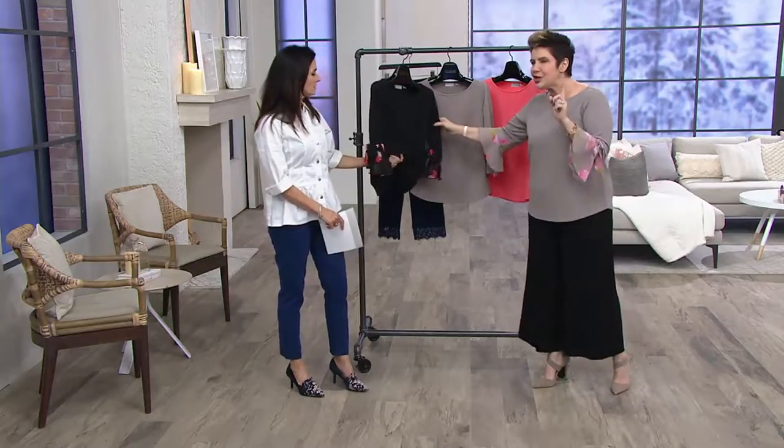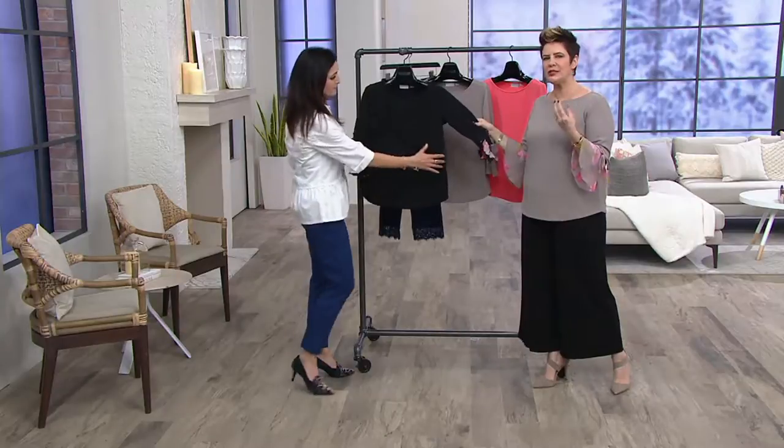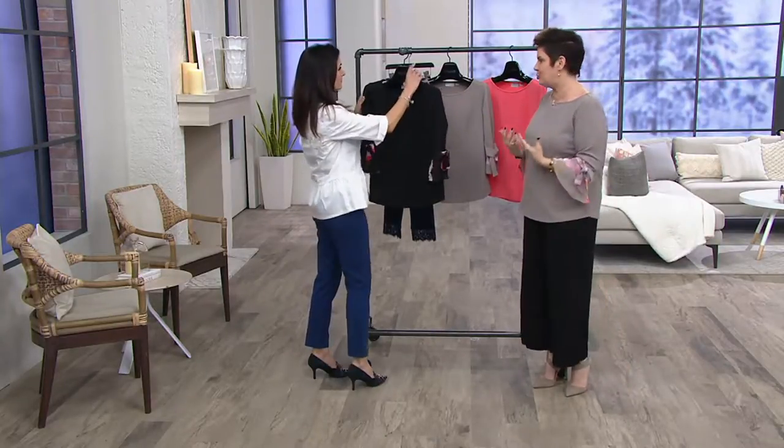And then the fabrication, especially with this piece, which is that pebbly polyester with just a little bit of spandex. So you're getting this really nice, cool-to-the-touch fabrication that just drapes beautifully.